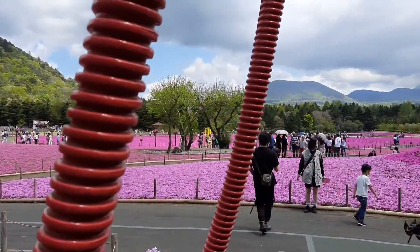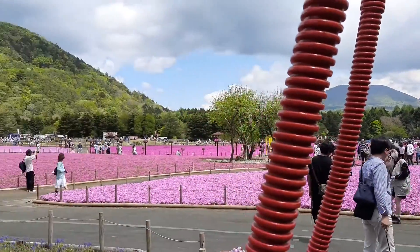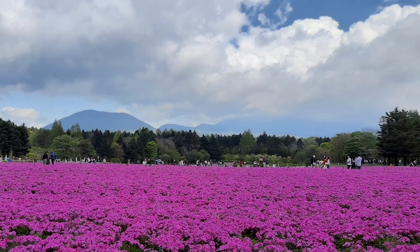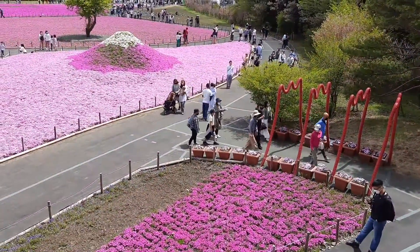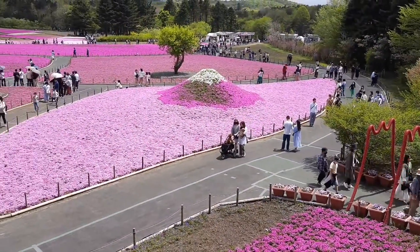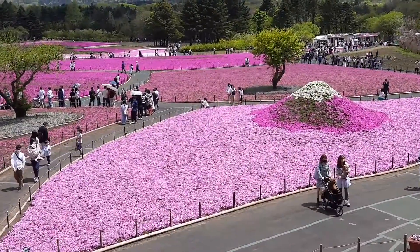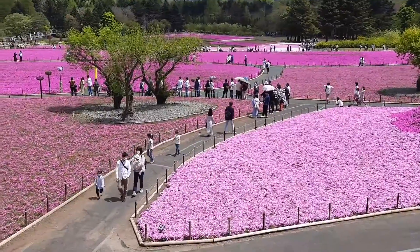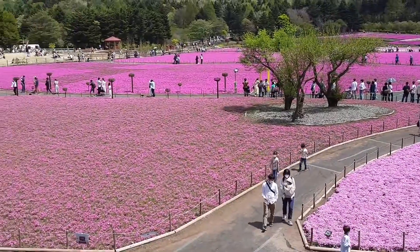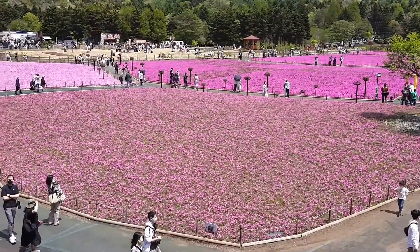The best place to watch Shiba Sakura in all of Japan is right here. I am on top of the observation bridge now, and from here people are taking selfies. You can get the entire view of the garden from here — it covers a vast area. The other side of the garden is very far; it takes about two to three hours to take a full round of this park.